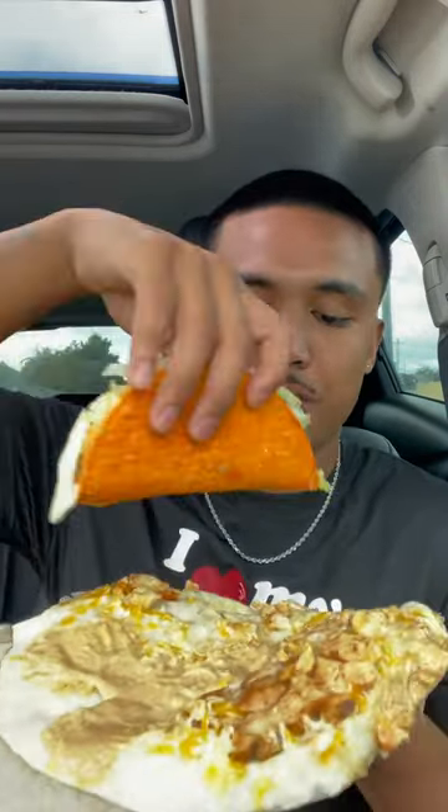Today we'll be trying my followers' Taco Bell orders. You start off with a chicken quesadilla and you got to tell them not to cut it. So you got a flat quesadilla — you got to open it up like this, place a crunchy taco in the middle, another one, and then a third one. And you got to try to close it up like one big taco.